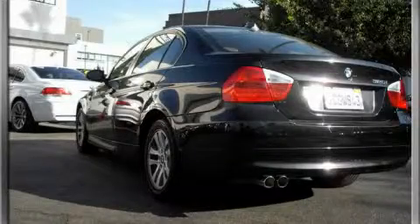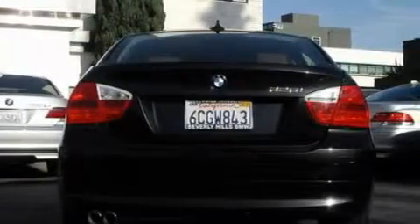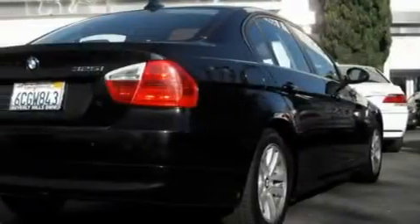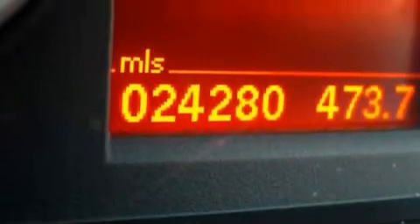The refined 6-cylinder engine, mated to a smooth shifting transmission, provides smooth, progressive and refined power. With an EPA estimated rating of 30 miles per gallon on the highway, this automobile does not compromise its fuel efficiency for size, comfort or fun.